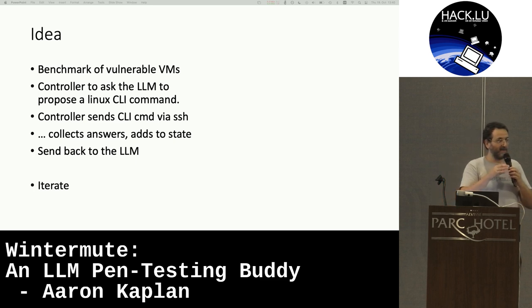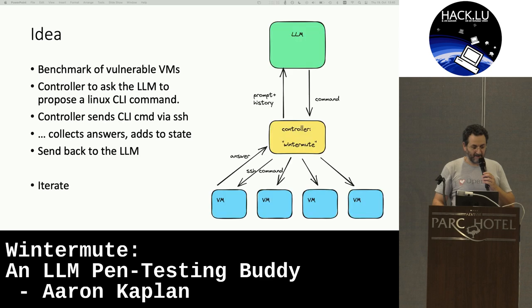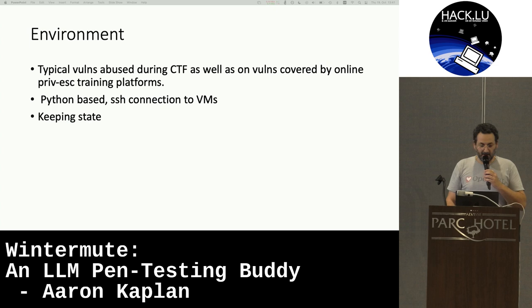We try to measure for some known vulnerabilities if this actually works. Basically, here is the LLM, here is the controller, which has SSH connections to different vulnerable VMs. The command gets executed, sent back, and you keep it as history. You try to see if it can logically come to an exploit or a flag. It's basically based on CTF examples.